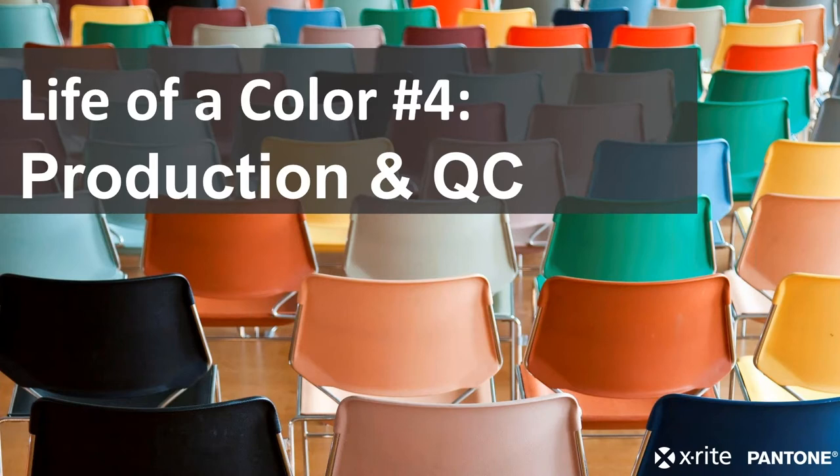Just a few things to go over before we get started. Due to the number of people attending this webinar, we will keep everyone muted. If you have any questions, please feel free to use the questions panel, and we will follow up with you after the webinar. This webinar will also be recorded, and we'll send you a recording the next day. With that, I'll turn it over to Tim.